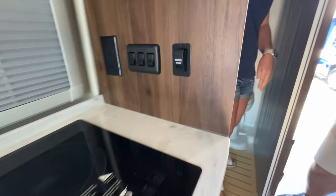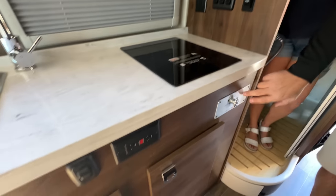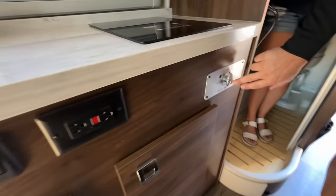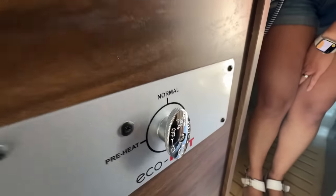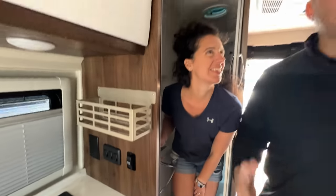They've also added a little spice rack, outlets, and an induction cooktop. What's pretty neat is the Eco Hot system. Instead of letting the hot water run for 10 minutes waiting for it to warm up, you just set it to preheat and it starts preheating the water so when you go to turn it on, you don't waste any water, energy, or anything.